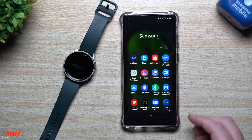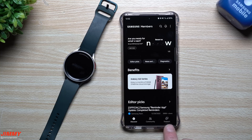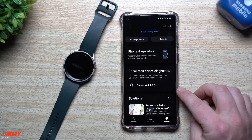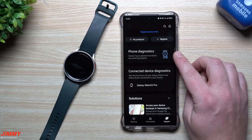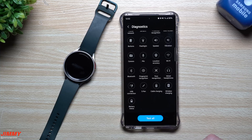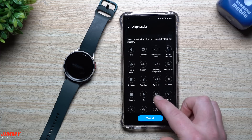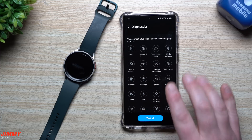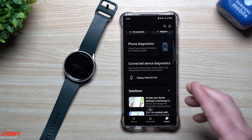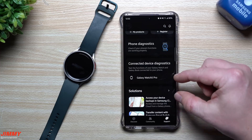Inside Samsung Members, once you open it up, head over to the Support tab on the bottom. This is where you'll be able to see anything that's connected as well as your phone's own diagnostics. Here's the phone diagnostics — there are 25 different things I can test on this phone, like the S Pen, USB connection, fingerprint recognition, the mic, flashlight, buttons, mobile network, and NFC. If you feel like you're having any issues with your phone, you can diagnose it right from here.